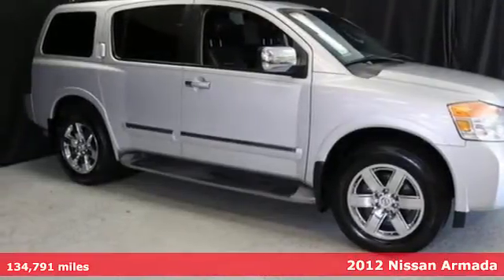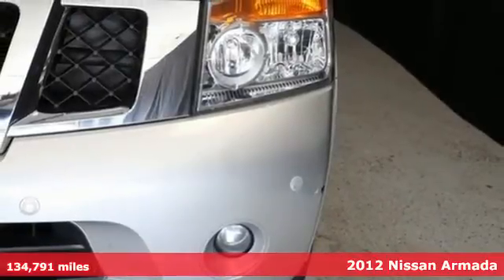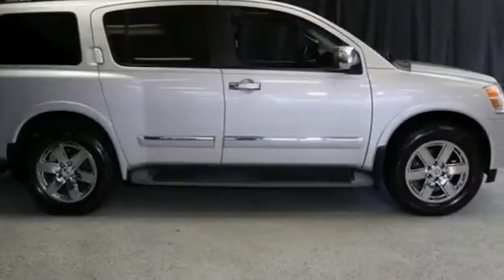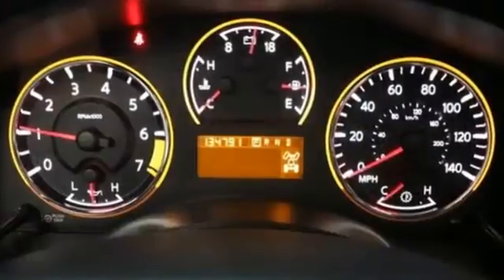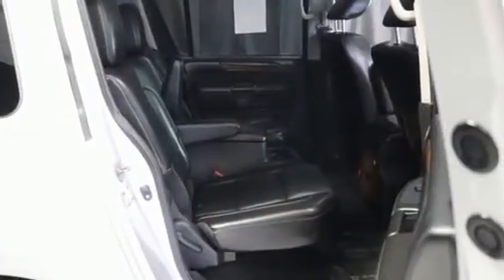It's a 2012 Nissan Armada. This full-size SUV maintains customer satisfaction with its standard features like heated mirrors, roof rack, a rear sonar system and the safety and protection of its multiple airbags, security system, tire pressure monitor and traction control.